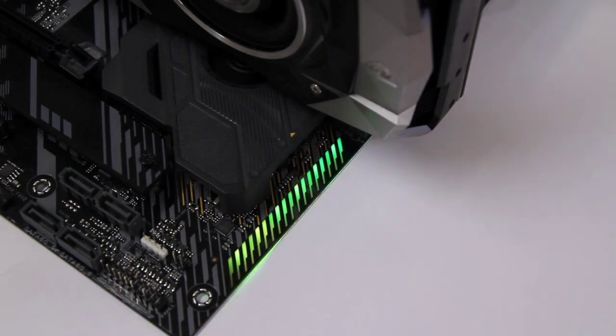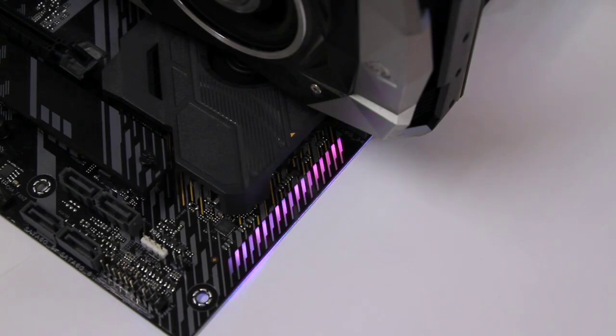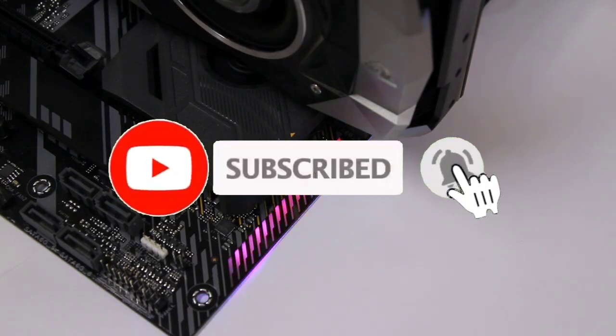That's all for the top 7 best motherboards for Ryzen 7 5800X in 2023. The links to all products are given in the description, which are updated for the best prices. Subscribe to our channel for more videos. We will meet in the next video — till then, take care. Bye.